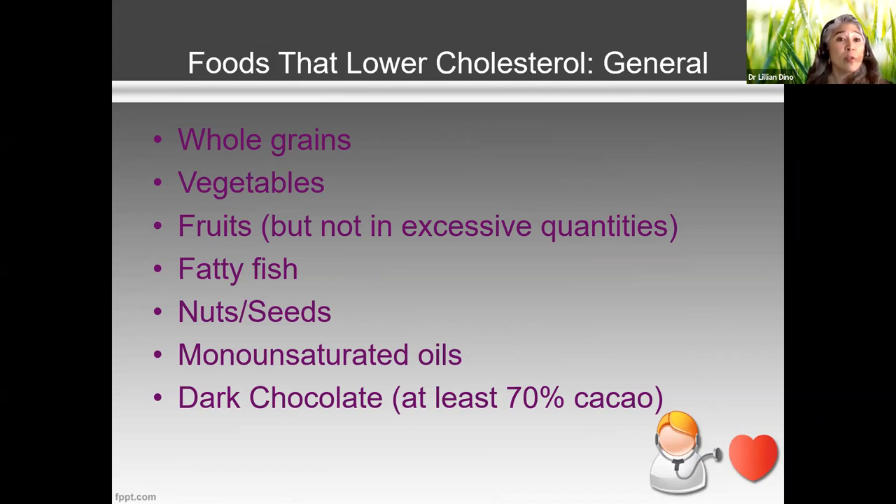Fruits are also good for us because of the soluble and insoluble fiber. But again, you don't want to do fruit in excess because of the fructose — that contributes to high triglycerides. So how much fruit should you have a day? Based on different calorie levels...